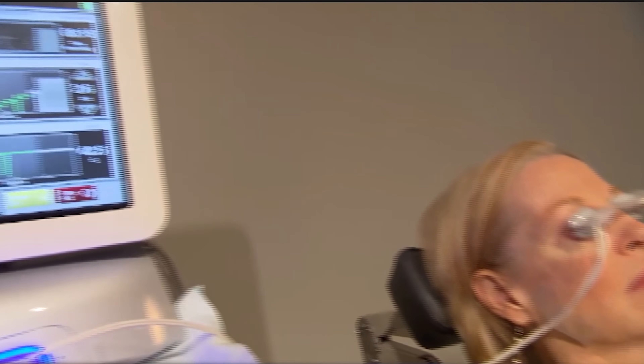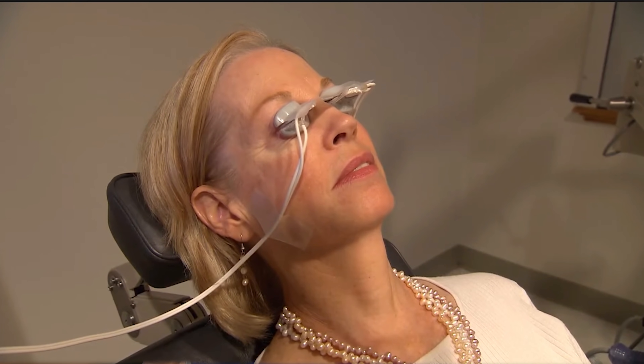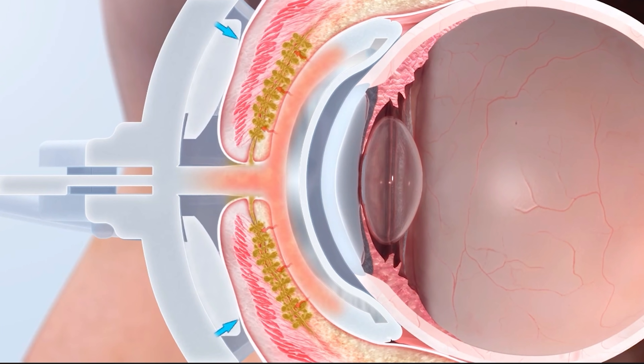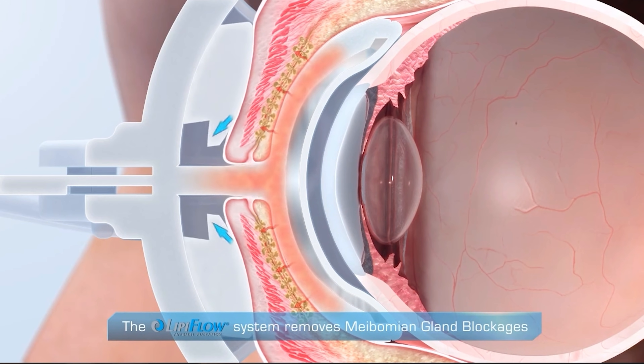The first advanced in-clinic technology for MGD is LipoFlow, which has been available the longest. A device applied to the eyelids supplies heat to both sides simultaneously — not just through the skin like a warm compress — and then uses a pumping action to continuously express oils from the glands. Multiple studies show strong clinical support, with benefits lasting up to three years after a single treatment, though severe MGD cases may require multiple treatments.